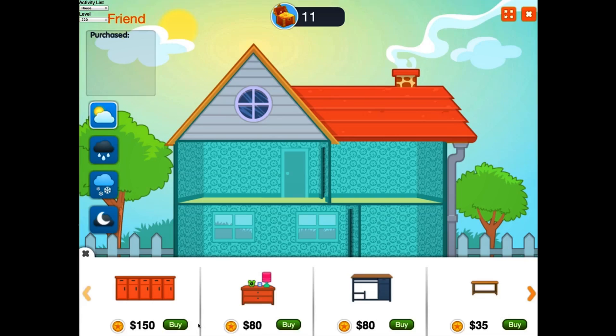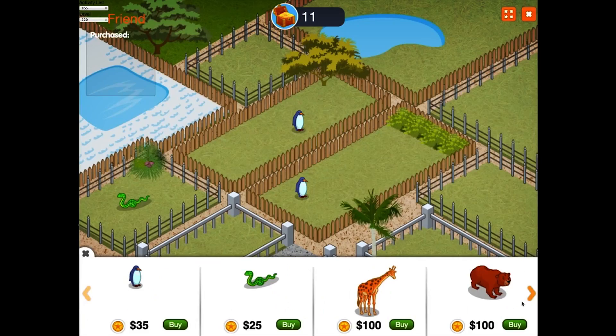The new reward system motivates kids to stick with the program. They can use rewards to customize a car, decorate a dollhouse, build a garden, or even design a zoo.